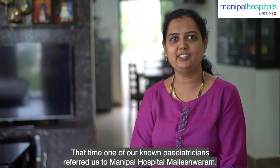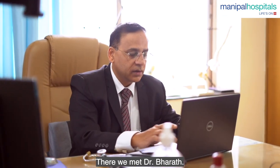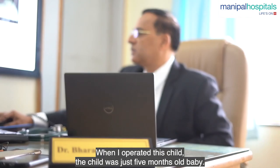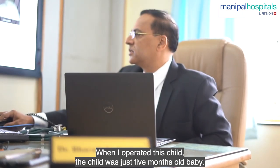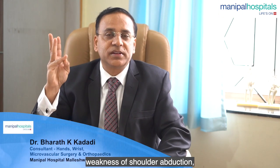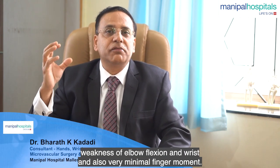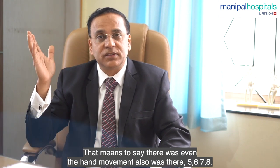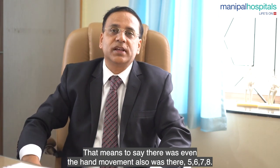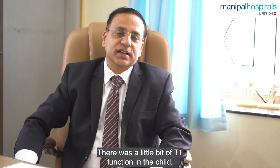They tried to refer us to a pediatrician. We were given the opportunity to follow up for 5 months. The child showed weakness of shoulder abduction, elbow flexion, and flail wrist with very minimal finger movement — meaning there was some T1 function present in the child.